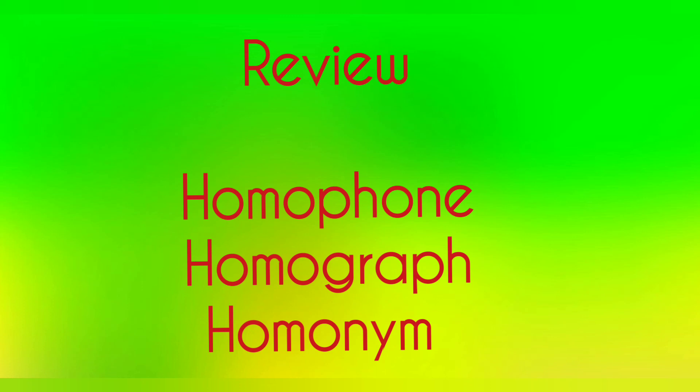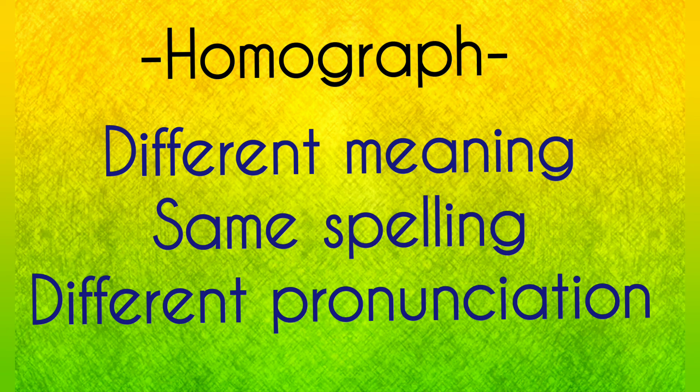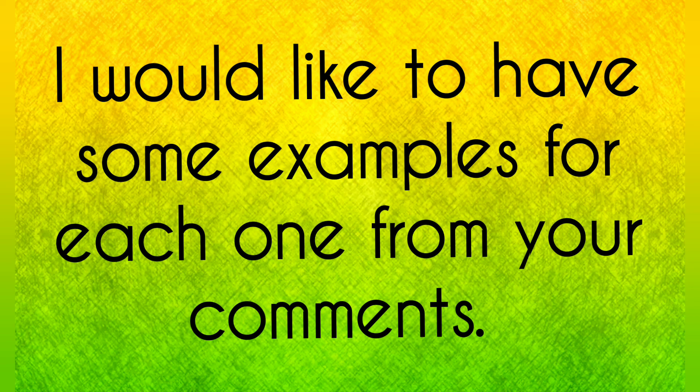Now let's review homophones, homographs, and homonyms. Homonym: different meaning, same spelling, and same pronunciation. Homograph: different meaning, same spelling, but different pronunciation. Homophone: different meaning, different spelling, but same pronunciation. I would like to have some examples from each one from your comments.